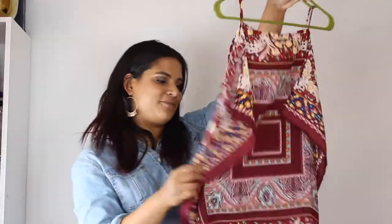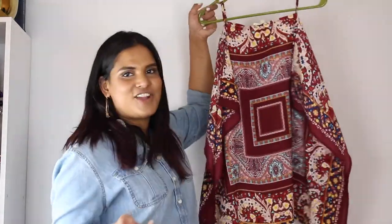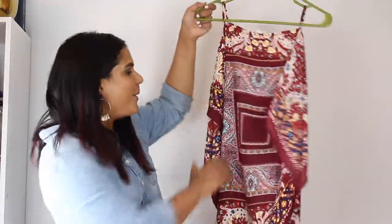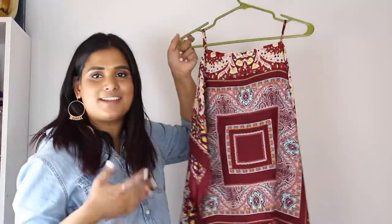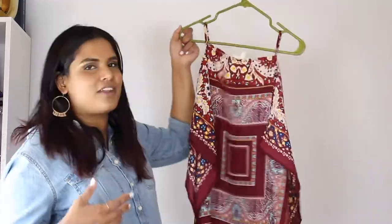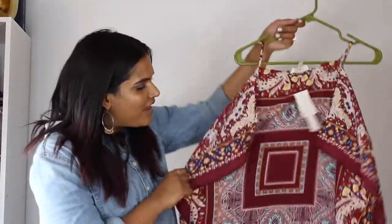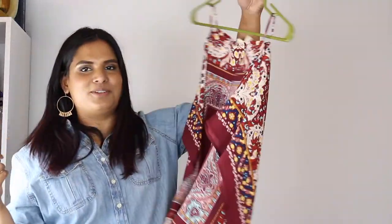The next shirt is another scarf print — I actually took you guys with me to TJ Maxx when I found this on an Instagram story. I just thought it was so cute and a little different. I love the print and it's going to be great for the Fourth of July since it's red — pair it with denim shorts, white shorts, or black shorts. It's very flattering and literally looks like two squares sewn together. So fun for summer!